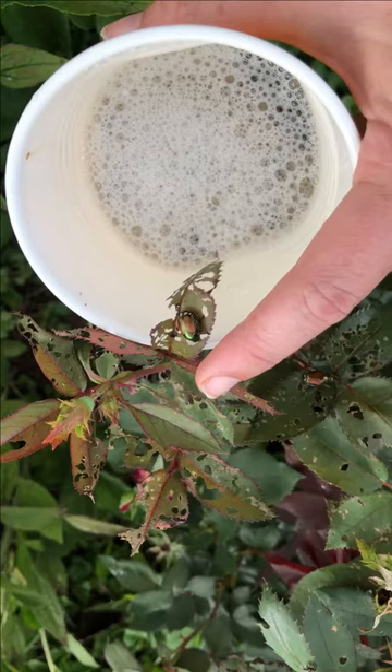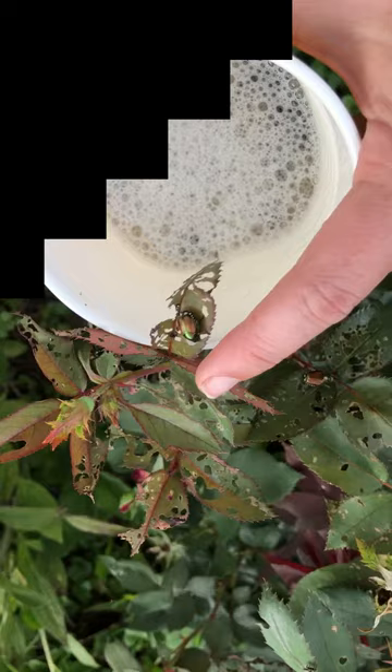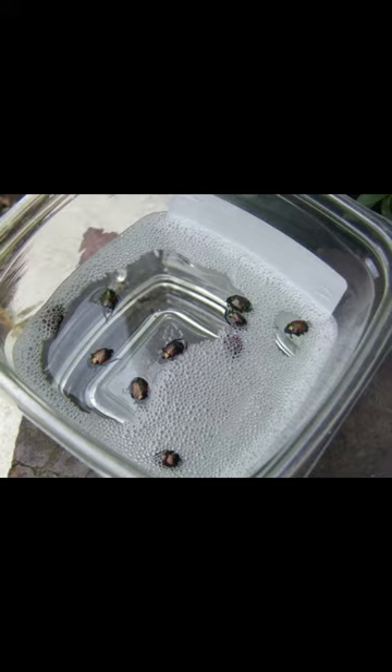The next thing you can do is go out in the early morning or in the evening and knock the Japanese beetles into a cup of soapy water. This will help reduce pest populations. As the Japanese beetles feed, plants tend to release a volatile that just attracts more beetles. So by knocking them in the water and getting the numbers down, you will reduce the amount of beetles coming into your yard.